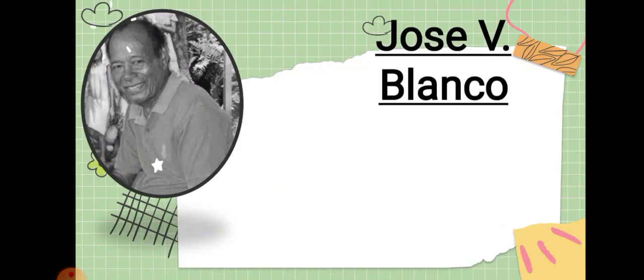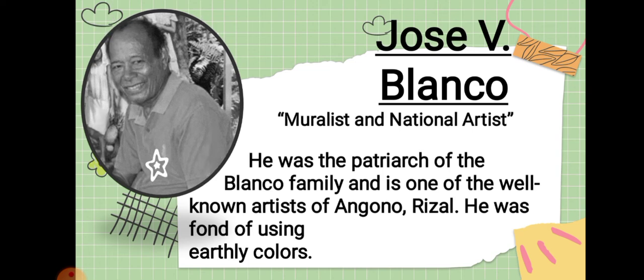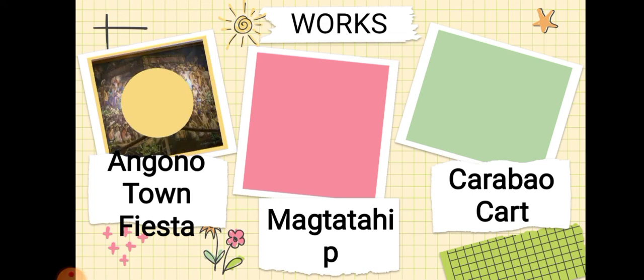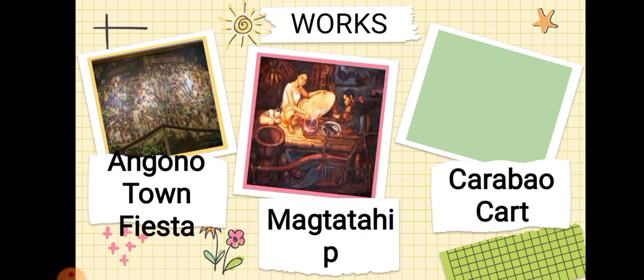Next is Jose B. Blanco. He is known as a muralist and national artist. He was the patriarch of the Blanco family and is one of the well-known artists of Angono, Rizal. He was fond of using earthy colors. His works include Angono Town Fiesta, Magtatahip, and the Carabao Cart.